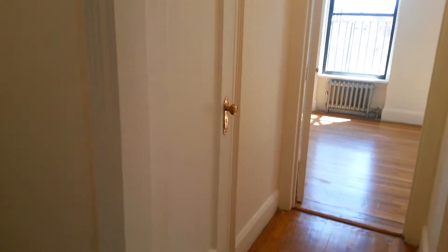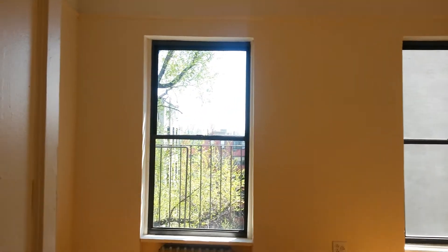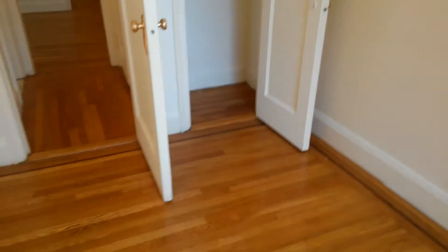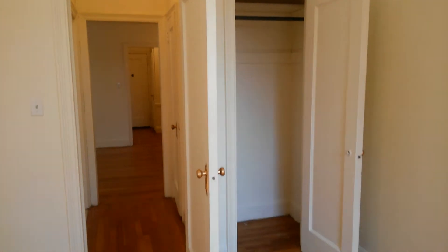Before we go to the bedroom, you have a nice closet here also with the brass-style doorknobs — large, deep, and wide closet. Now this is the gem: the bedroom. This bedroom is beautiful — it faces west and as you can see you get a lot of sunlight, and it has a closet en suite, very very nice.